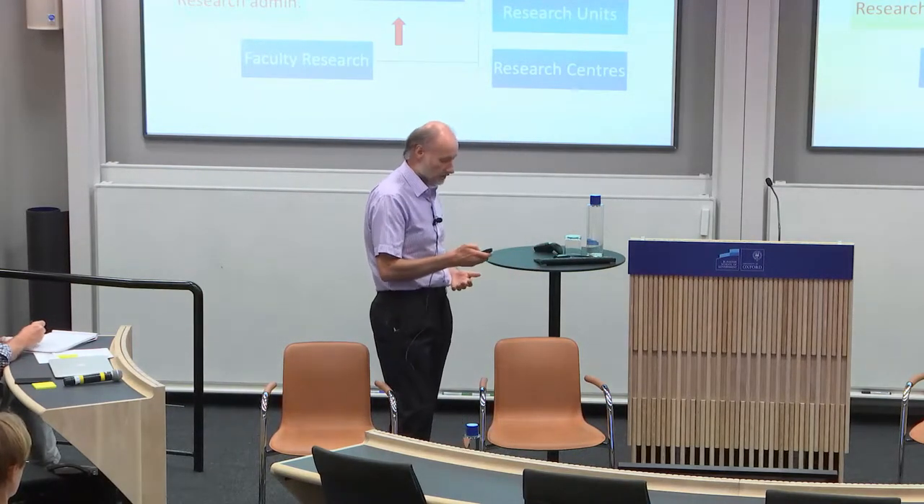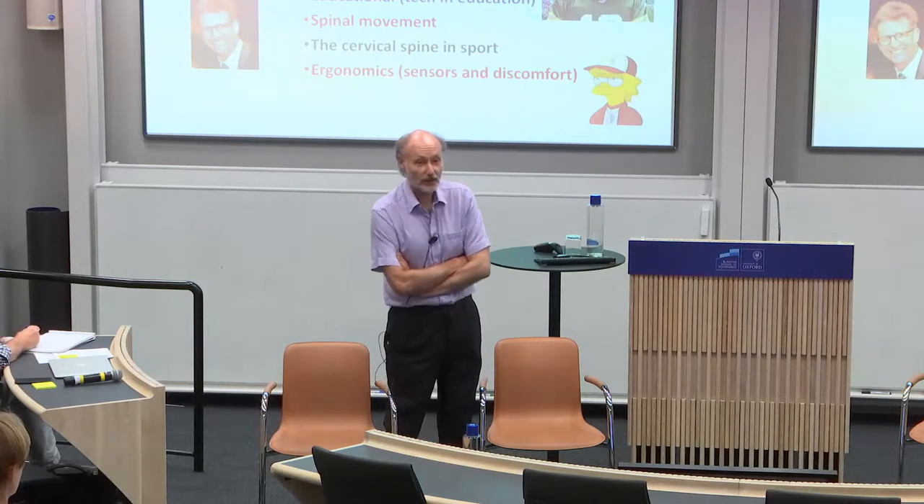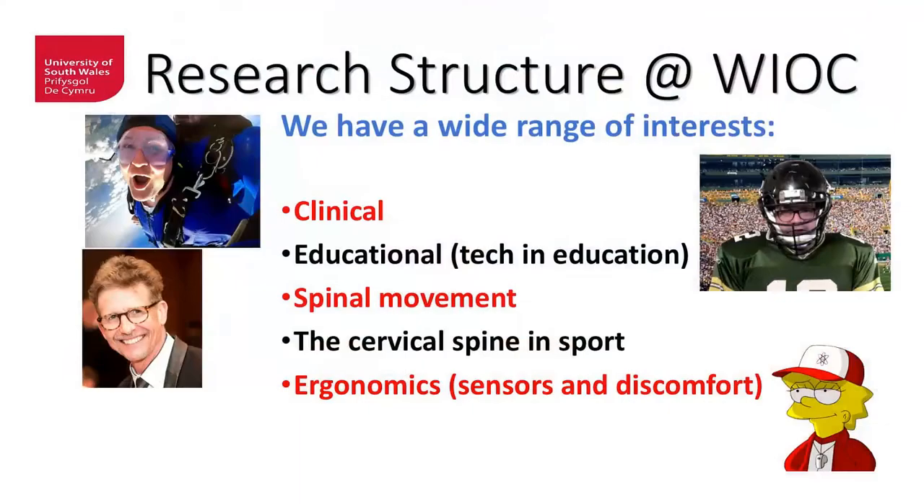Faculty research is split into different sections, and it's all about making people do research, making them interested in research, uniting research, and collaboration across groups. That's the key — because it's not just doing research, it's the quality of research that counts. We have a range of different topics within the research group, simply because there are lots of opportunities.